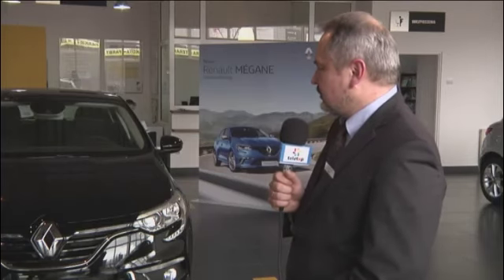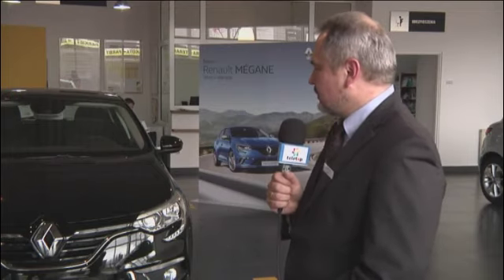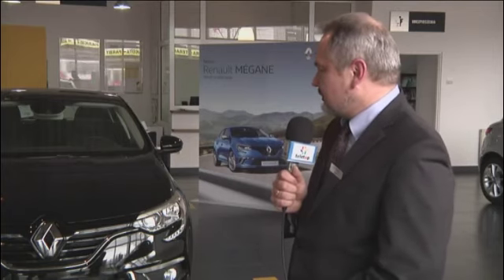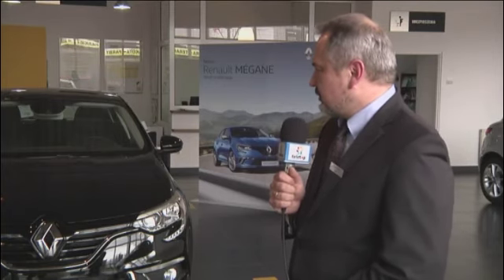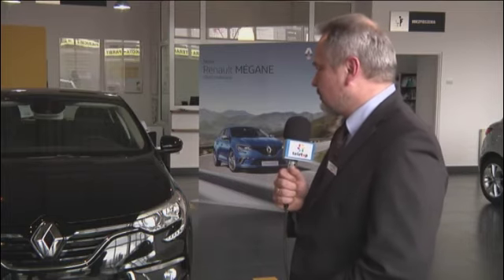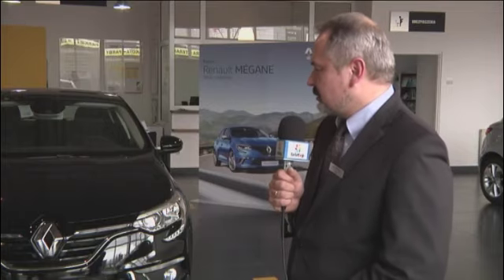Dużym atutem nowego Megane jest jeden z największych bagażników w tym segmencie – ponad 430 litrów. Samochód może skutecznie służyć jako auto rodzinne na wypady weekendowe czy urlopowe. Szereg akcesoriów, takich jak poprzeczki, bagażniki dachowe, haki holownicze i uchwyty do przewozu rowerów, zdecydowanie poprawia jego funkcjonalność.